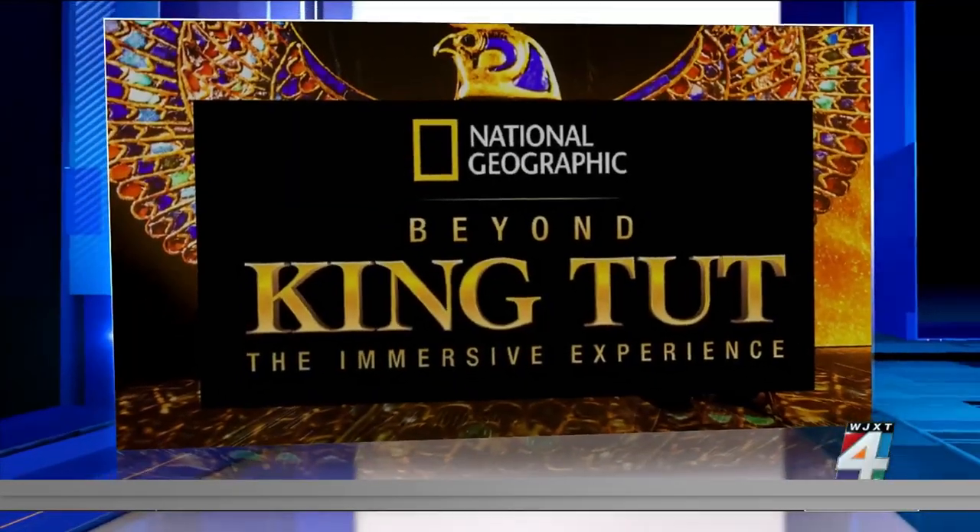This morning, we are getting a special preview of a new immersive exhibit that's opening tomorrow. Really exciting, but there's somebody that's more excited about it than us. We want to check in with News for Jack's photojournalist, Fouad Zabane. He and his family came over from Egypt, so they know a thing or two about this.